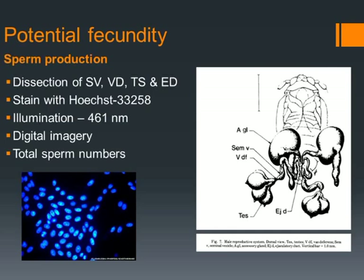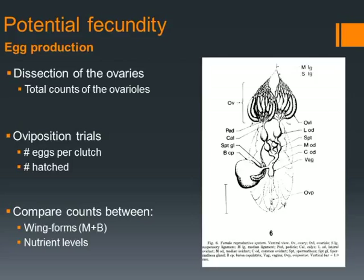For our females, we're going to use a similar technique — we'll dissect out the ovaries and count the number of eggs inside. In order to quantify this in more of a viability study, we're going to do oviposition trials, counting the number of eggs per clutch and the number of eggs which have hatched from that clutch. To analyze all of this, we'll compare the counts between the winged forms — the macropterous and brachypterous forms — across nutrient levels.